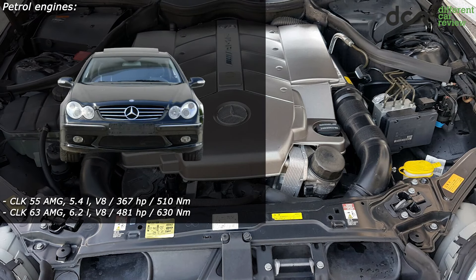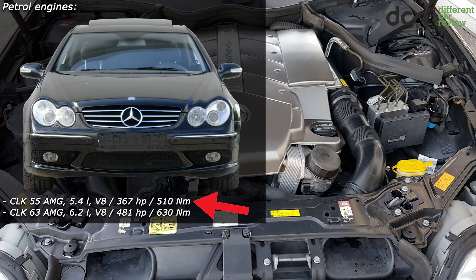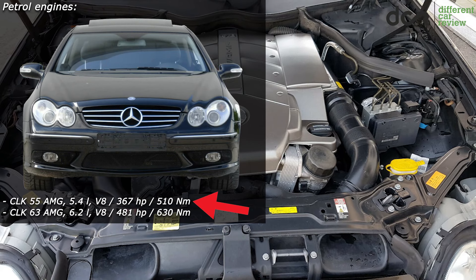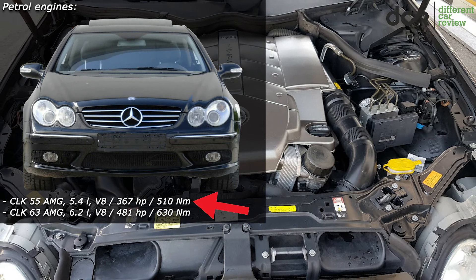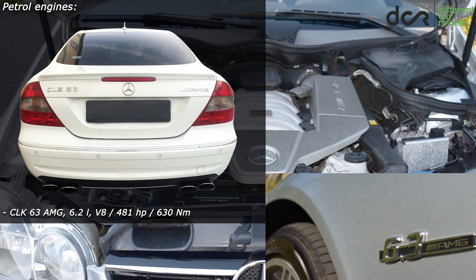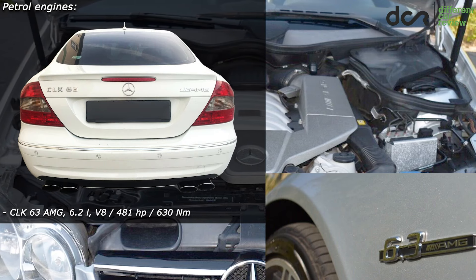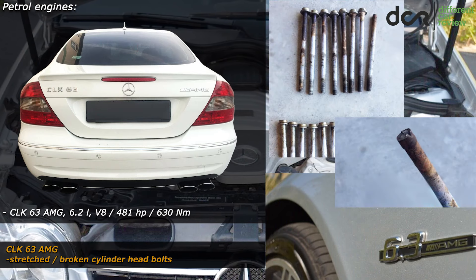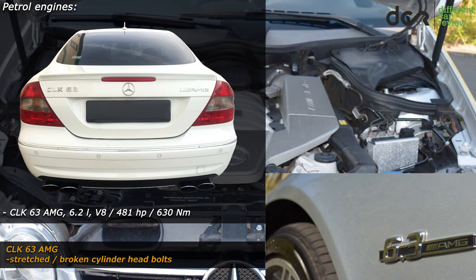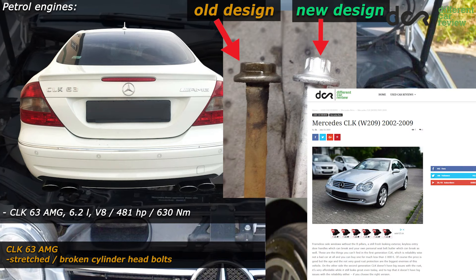Let's not forget about the AMG versions. The CLK 55 AMG has the fairly simple older V8 without a supercharger — this engine doesn't have any major problems. On the other side, the newer CLK 63 AMG has the well-known 6.3-liter V8, which can have the well-known issue with stretched or completely broken cylinder head bolts. It's a good idea to replace the old bolts preventively with the updated bolts — more information about this is on the website.